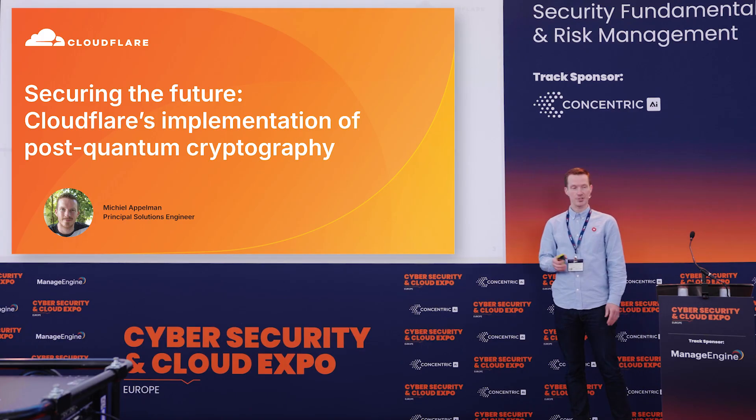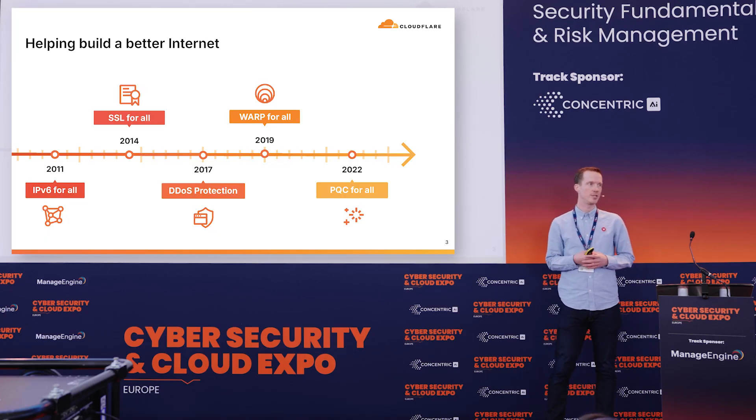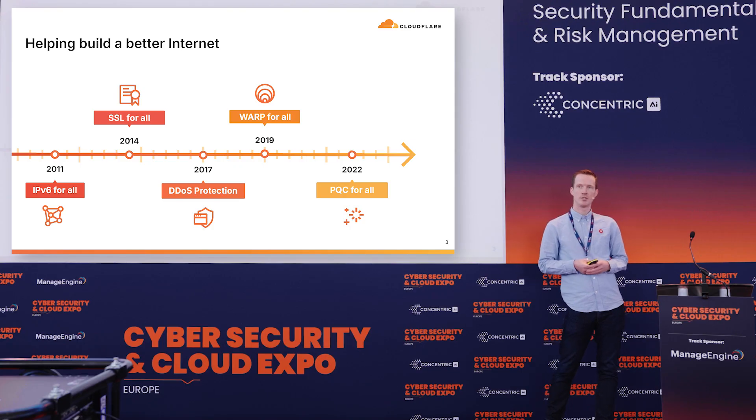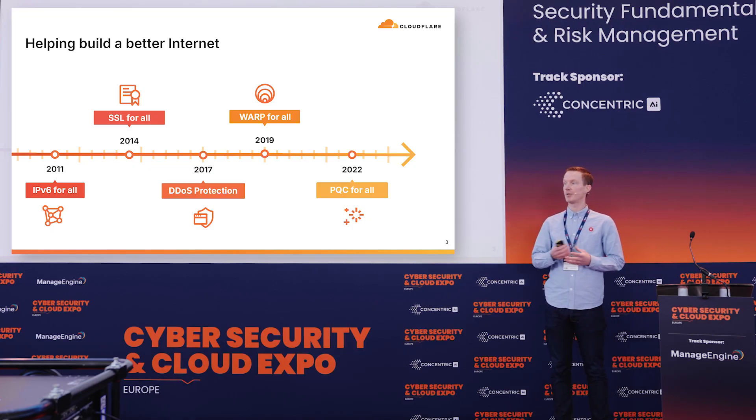Let me briefly introduce Cloudflare. Cloudflare is a web security and connectivity provider that has been around for 15 years now. Our mission has been, from day one, to help build a better internet. And we've been doing that in various ways, bringing solutions for our customers, but also giving back to the internet community as a whole.